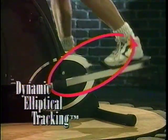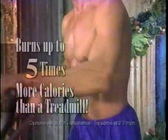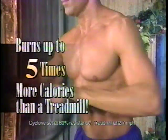But most importantly, no other machine has Cyclone's exclusive dynamic elliptical tracking that can help you burn up to five times more calories than treadmill walking. So no matter what the machine looks like, no matter what the cost, remember, there's only one Cyclone cross-trainer.